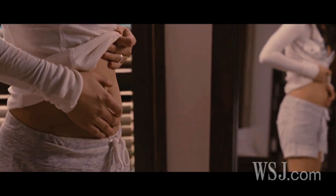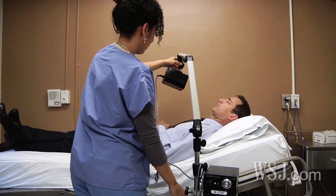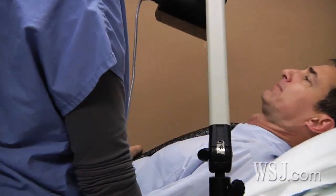Some believe these reports indicate instances of photosensitive epilepsy. About 3% of the 3 million Americans with epilepsy suffer from the condition.